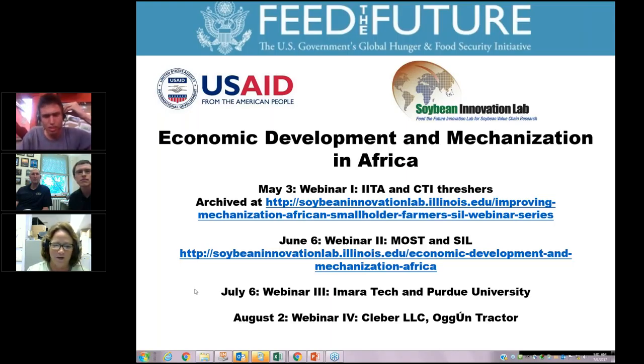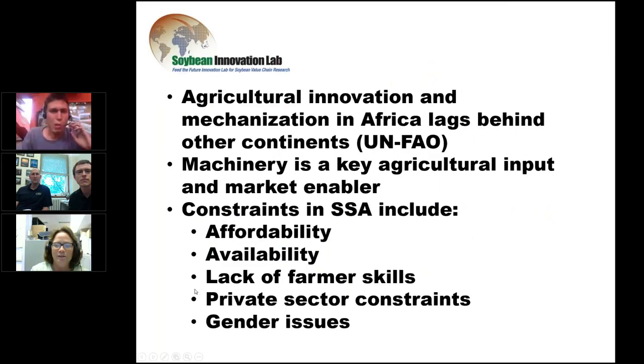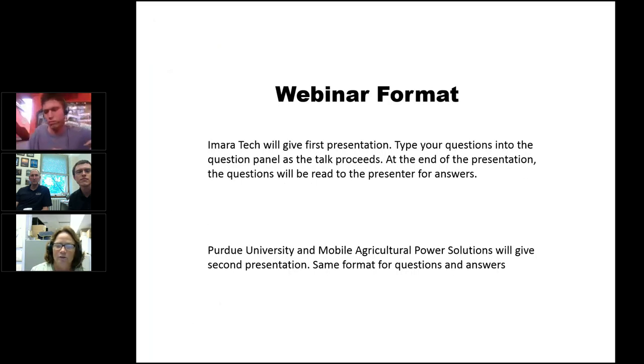The reason the Soybean Innovation Lab started this webinar series is because agriculture innovation and mechanization in Africa lags behind many other continents. We know that machinery is a key agricultural input and market enabler for intensifying agriculture. Some of the constraints we've seen in sub-Saharan Africa include affordability, availability, difficulty with farmer skills, private sector constraints, and gender issues.